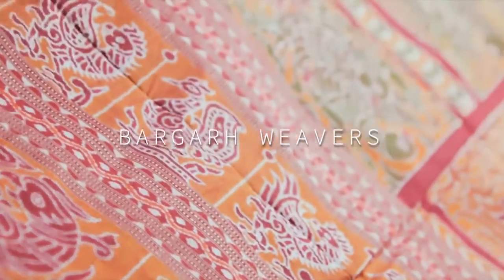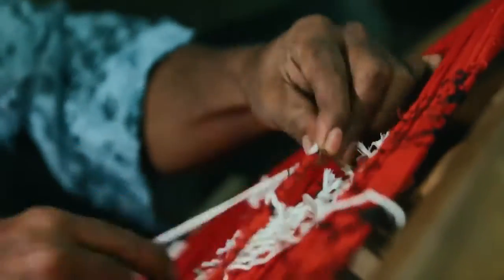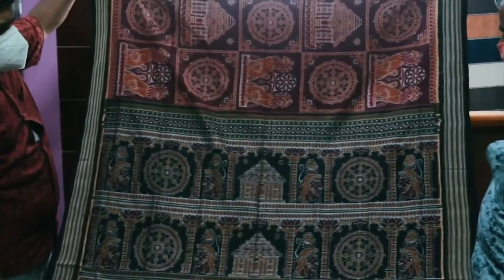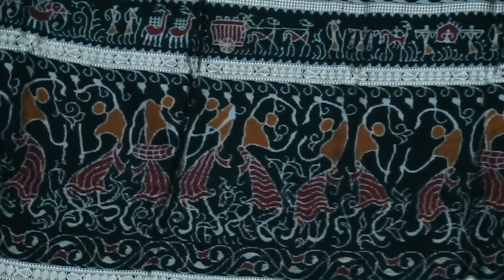The Barghad Weaver's Colony is where you go for peerless craftsmanship that is indigenous to the state of Odisha. The proficient fingers of award-winning artisans weave tapestries of stunning fabric that look nothing like anything else you will ever find anywhere in this country.